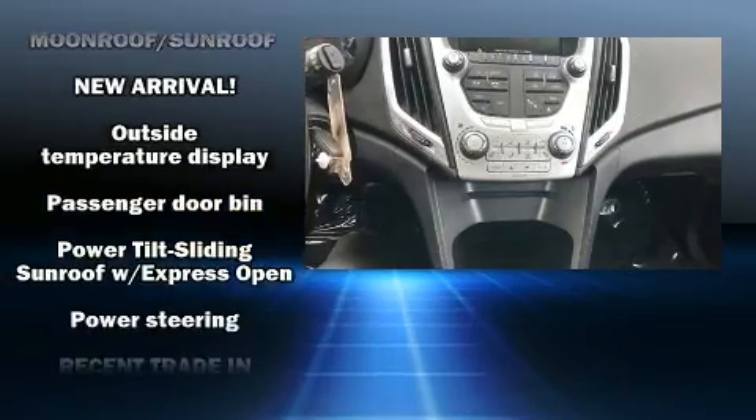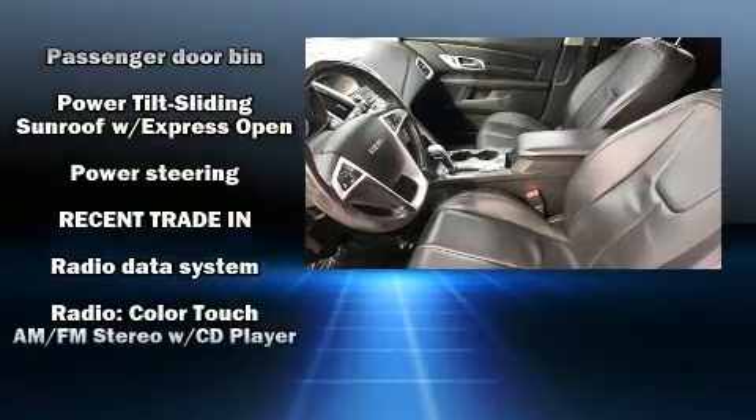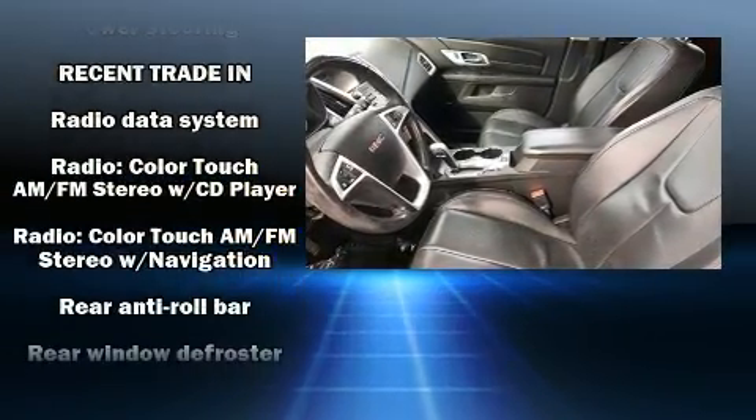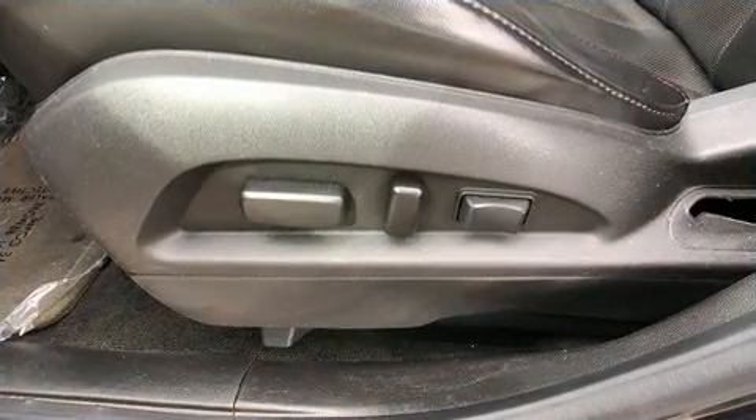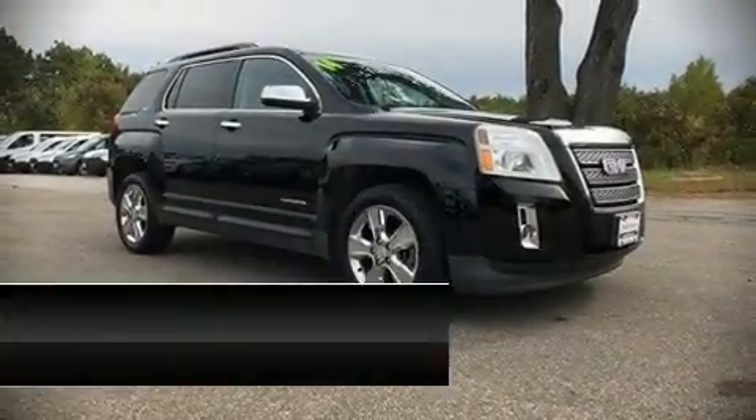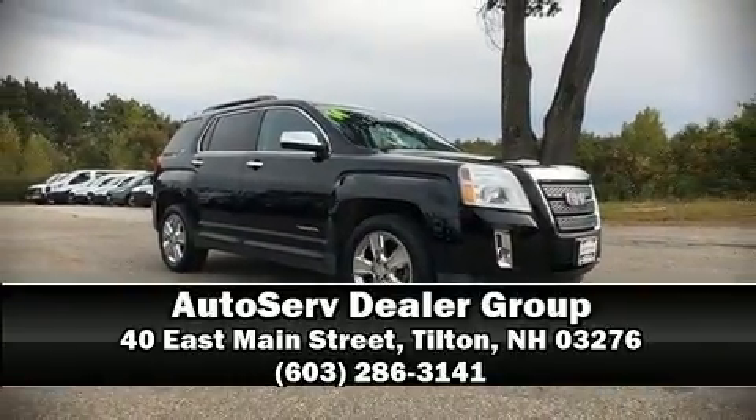Sophisticated all-wheel drive technology maintains a firm grip on the road. It also arrives with a Carfax history report, providing you peace of mind with detailed information. Please don't hesitate to give us a call.